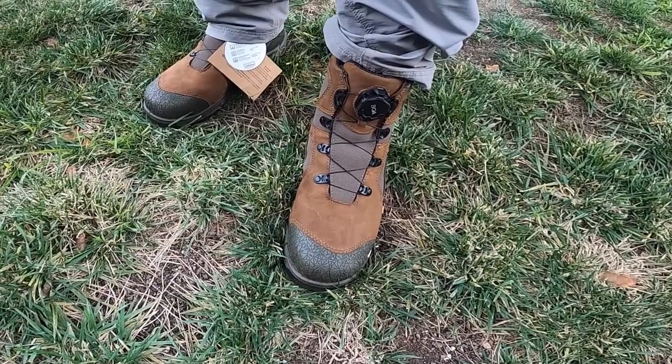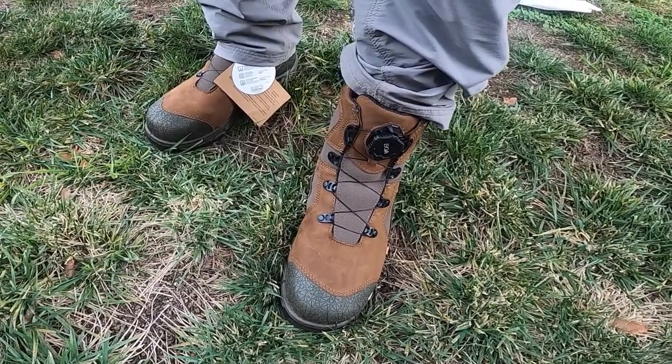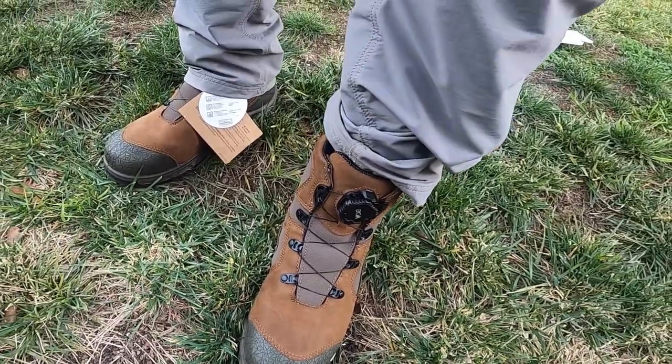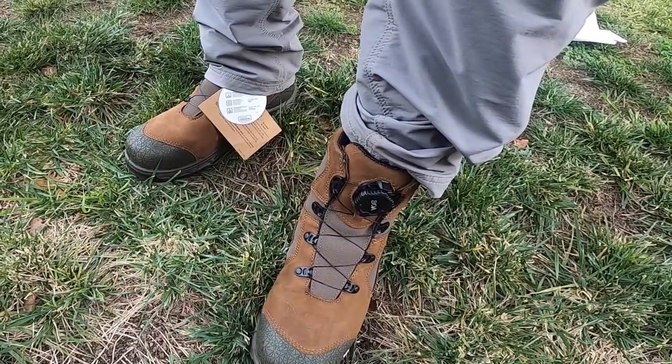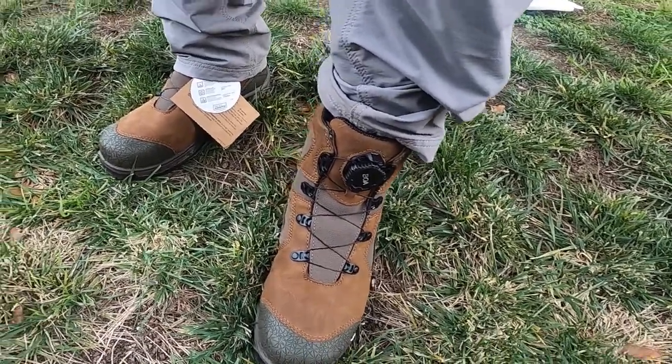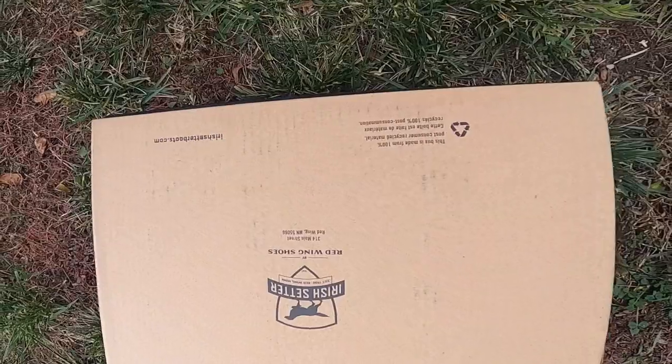These boots are the Irish Setter. And Red Wing Shoes have been around since 1950. Their headquarters is located in Minnesota.